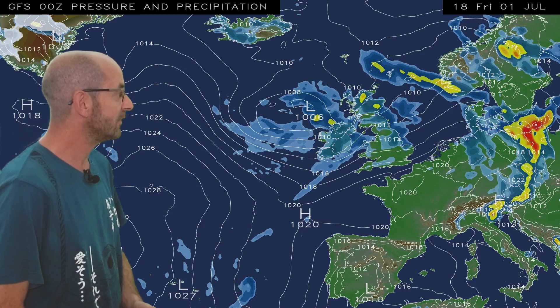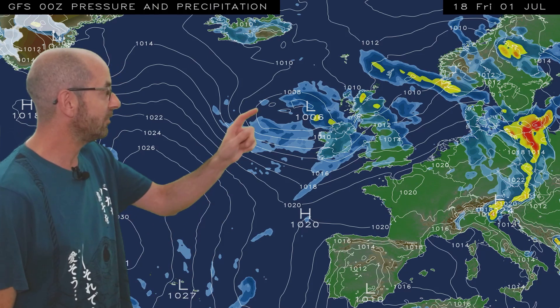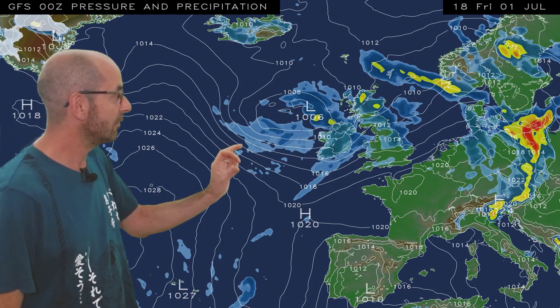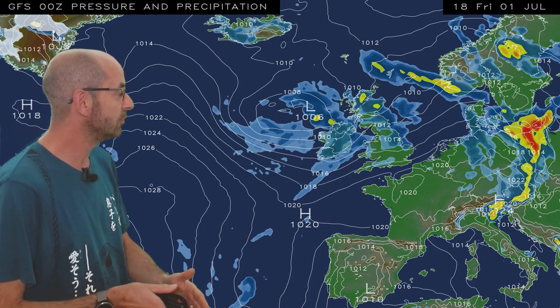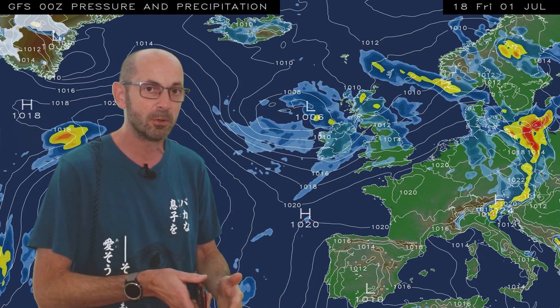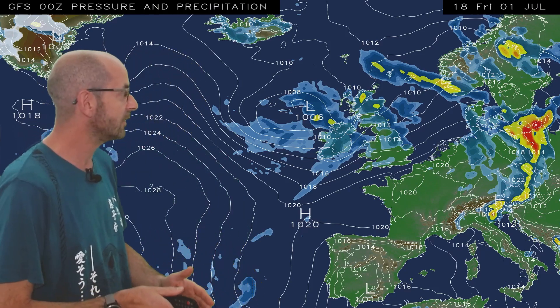Now, to begin with, it's anything but hot. A low pressure centre just to the west is leading to an Atlantic flow across the UK, bringing rather cool and showery conditions. I'm going to run this sequence out through the first 10 days of July, as it's quite consistent with most of the computer model output at the current time.